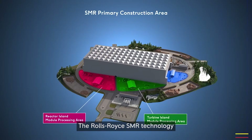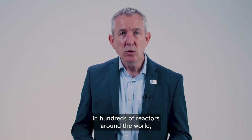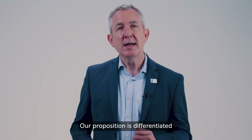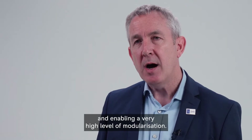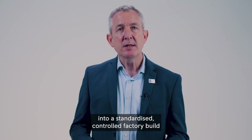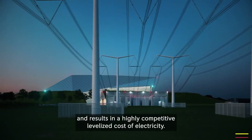The Rolls-Royce SMR technology is based on a low-risk pressurised water reactor design — a reactor type already safely operating in hundreds of reactors around the world, including here in the UK at Sizewell B. Our proposition is differentiated as we are controlling the integrated design of the whole 470 megawatt power plant and enabling a very high level of modularisation. This moves work from site construction into a standardised, controlled factory build with modules then assembled on site, reducing cost, risk, and time to construct, and resulting in a highly competitive levelised cost of electricity.